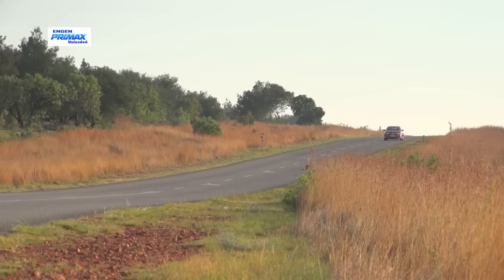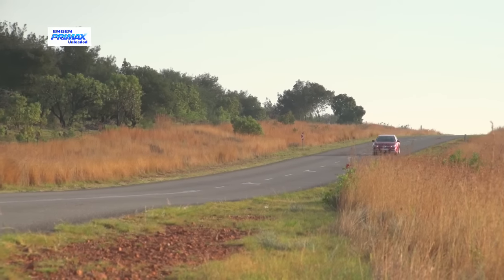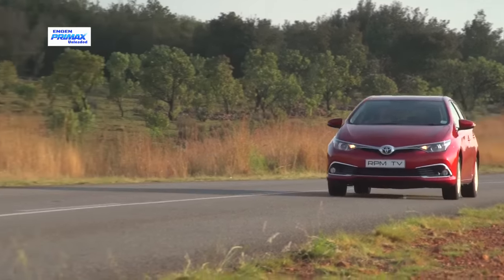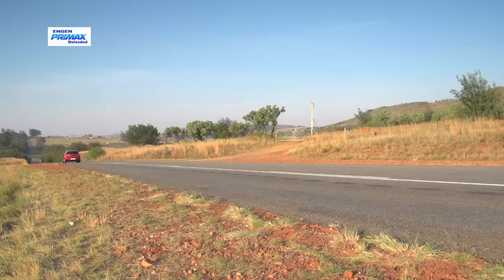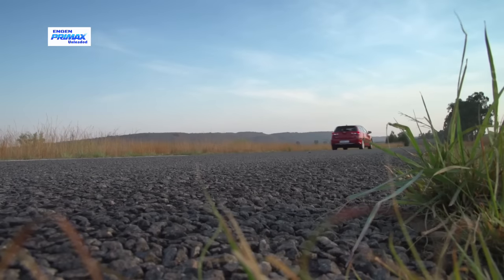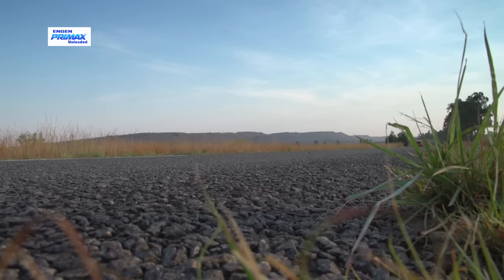It might not be the quickest hatch out there, but the Auris is a smooth operator, thanks to a nicely sorted suspension that soaks up bumps and dips without losing its composure. The electric power steering is a little numb but quick and precise, and if anything the hatch feels as if it could easily handle more urge.